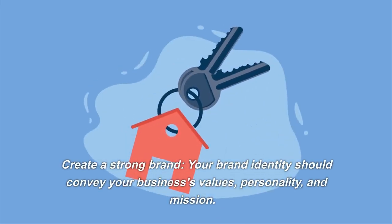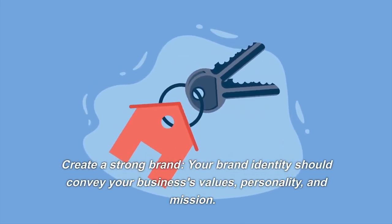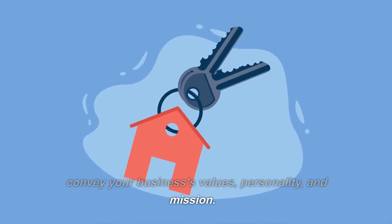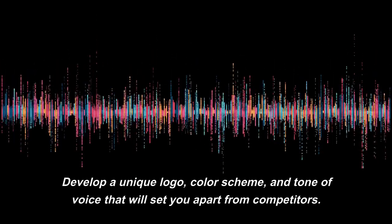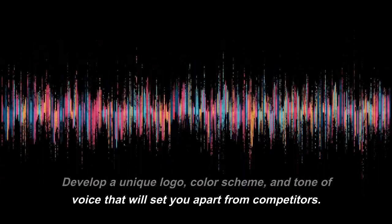Create a strong brand. Your brand identity should convey your business's values, personality, and mission. Develop a unique logo, color scheme, and tone of voice that will set you apart from competitors.